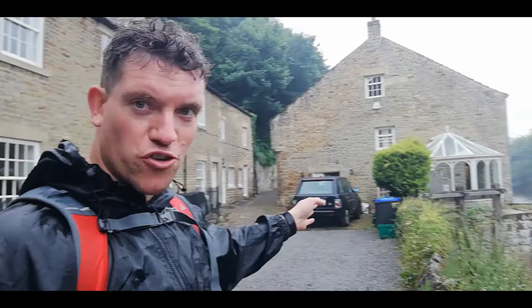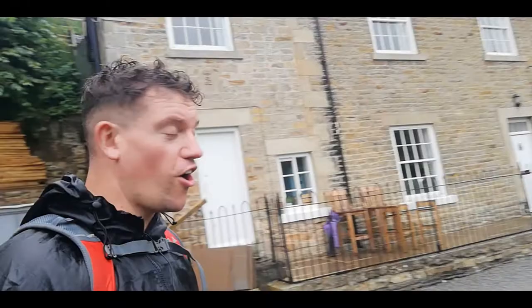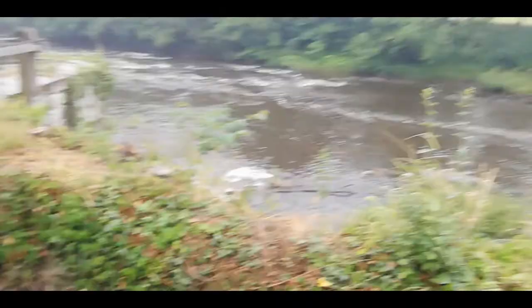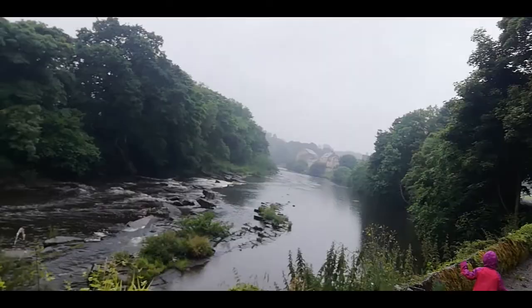Dream home — absolutely gorgeous. They all are to be fair, walking down they're beautiful. We've just been talking to a woman attending to her garden — really friendly, really nice area, plenty to do for the kids, plenty to see. Barnard Castle, loads of shops. I'm really jealous of these houses. Imagine waking up every morning looking at this view — unbelievable. Just been talking to the owners of that beautiful house overlooking the river.